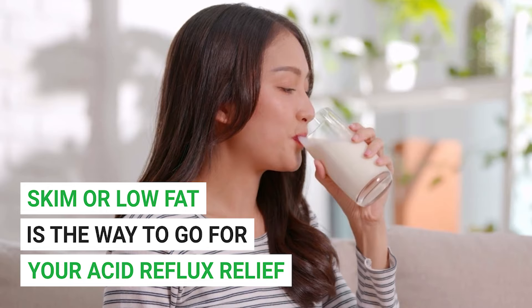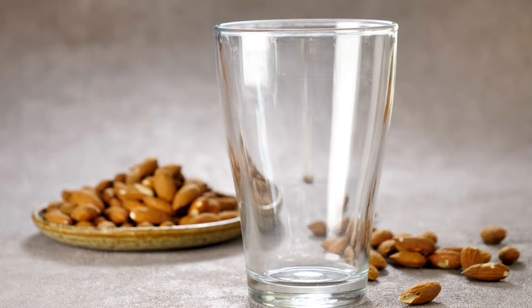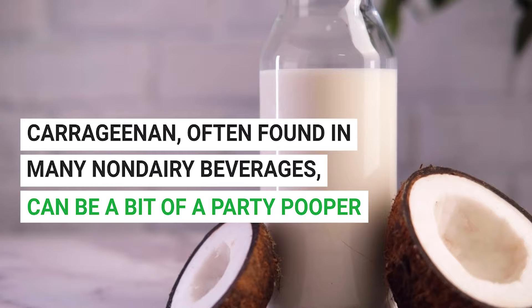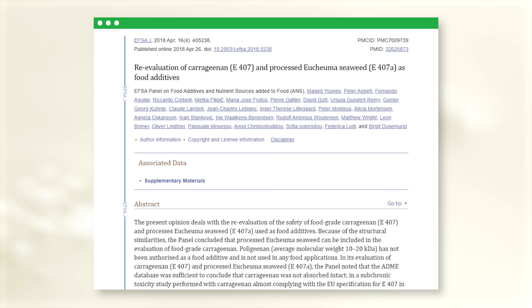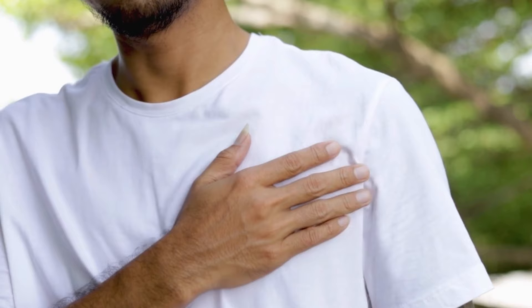Let's move into the realm of plant-based milk. If you're lactose intolerant or find that dairy cranks up your acid reflux symptoms, plant milk is here to save the day. Options include soy milk, flax milk, cashew milk, coconut milk, oat milk, and almond milk — all low in fat, making them a safer choice for those battling GERD. However, be aware of a common additive known as carrageenan, often found in non-dairy beverages. It's been linked to digestive symptoms such as bloating, irritable bowel syndrome, and inflammation. A 2018 expert panel concluded that carrageenan should be reassessed for possible health risks. Check your nutrition labels, and if you're dealing with GERD, it may help to avoid this additive.